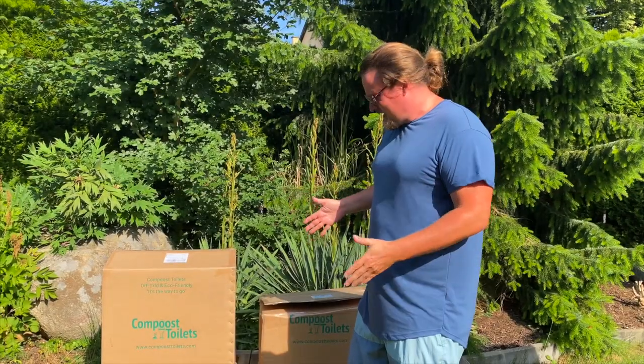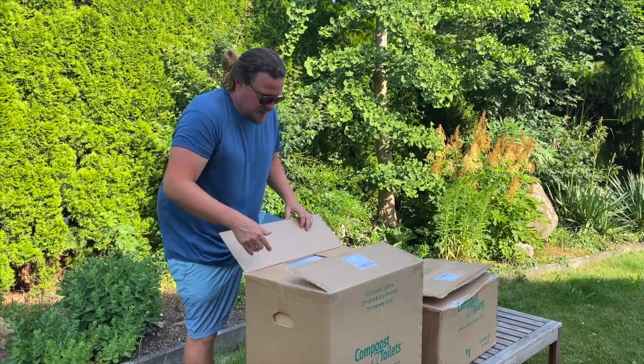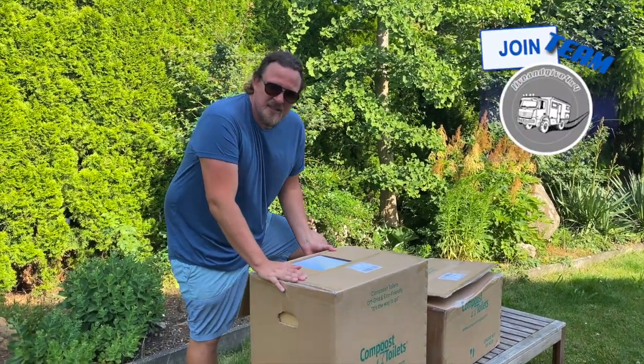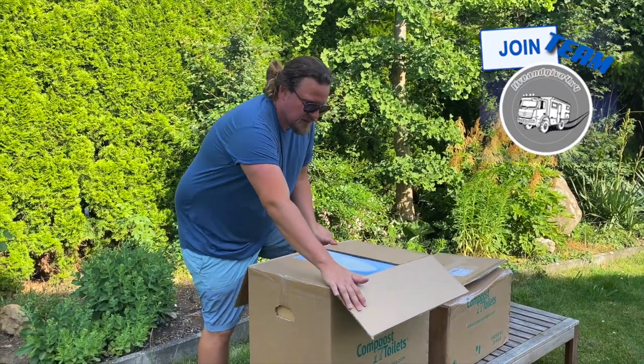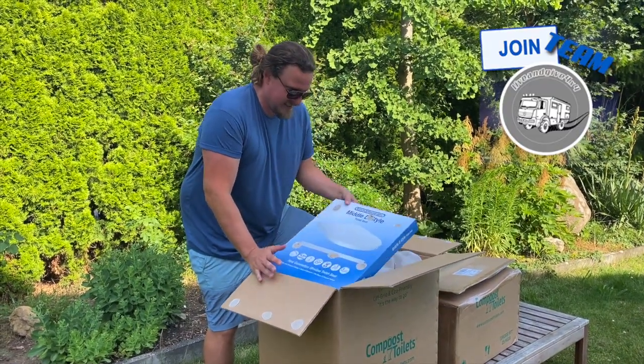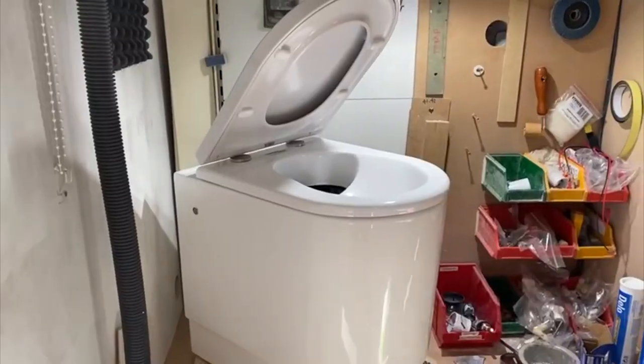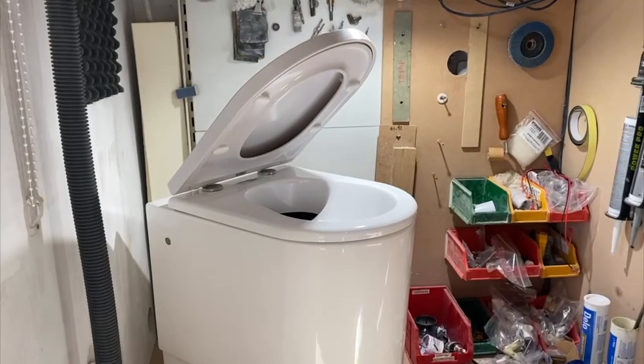Now let's unbox the beauty of our toilet. We're going to open the nice box. This one — I assume it was pretty heavy — is the toilet itself. So when we open it, we have a lid-style toilet seat which is with soft cloth.